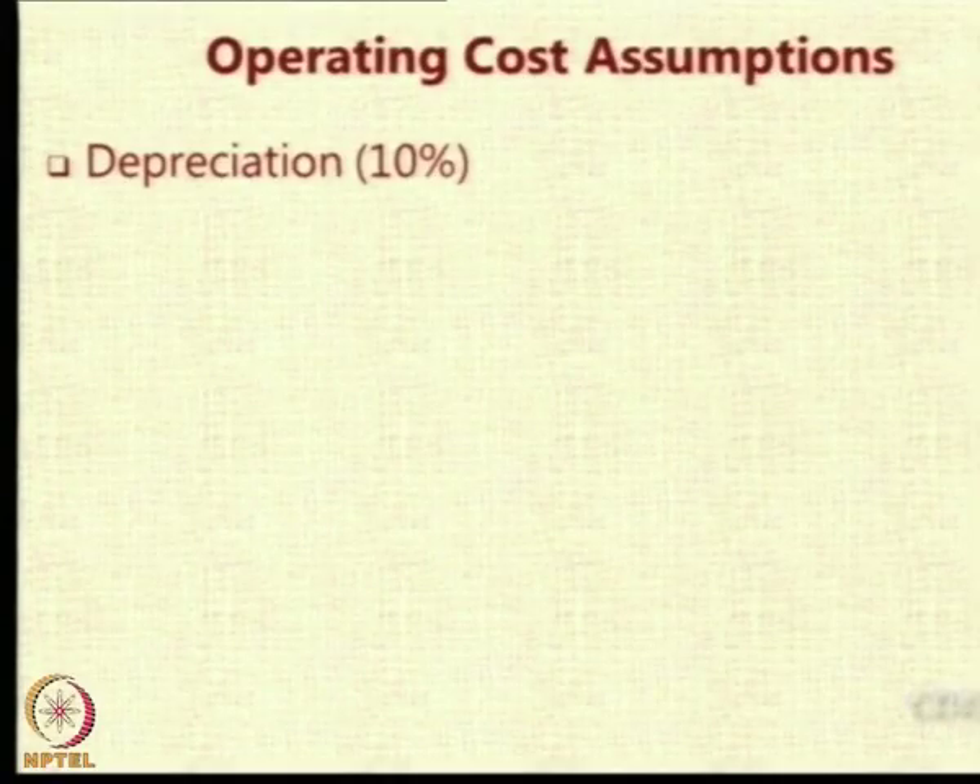Let us look at the operating cost assumptions. Depreciation is basically the loss in the value of an item over the years because of it being old. You buy an aircraft, and even if you do not use it much or not at all, when you sell it after some time you will hardly get the same price. There will be some depreciation. That was assumed to be 10%, which is the standard practice in helicopter operations.